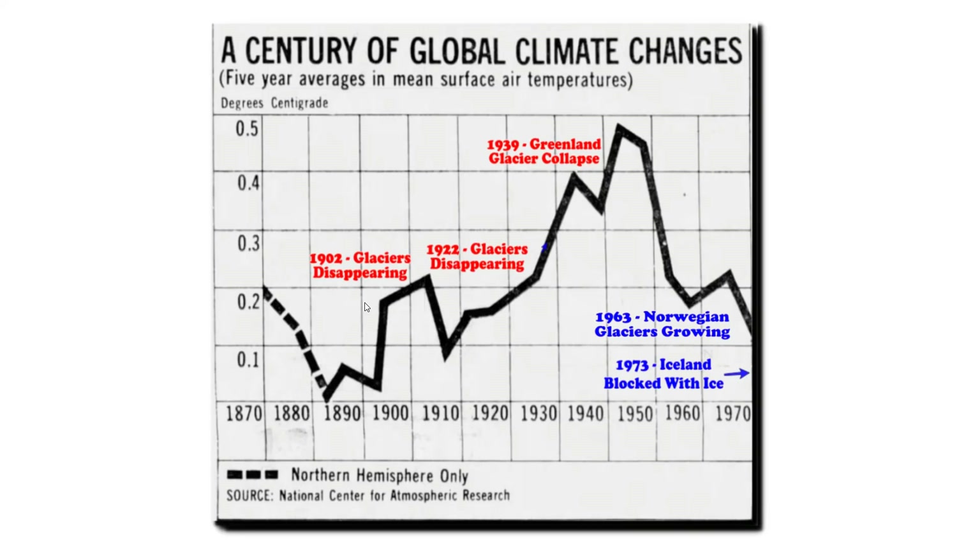Glaciers in Alaska and Scandinavia had slowed their recession; some in Switzerland had begun advancing again. This was also from the November 1976 issue of National Geographic. Zeke Hausfather from Berkeley Earth wasn't even alive back then, but he believes he knows more about the weather in the 1970s than all of the scientists who were studying it at the time. So we've collected our data — now let's do the experiment.